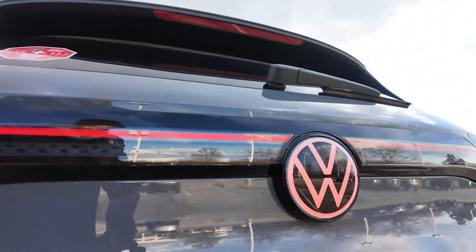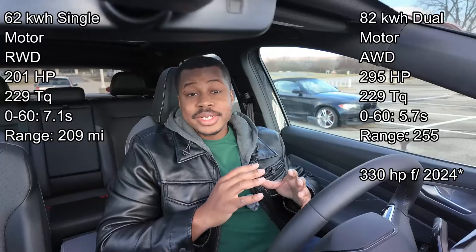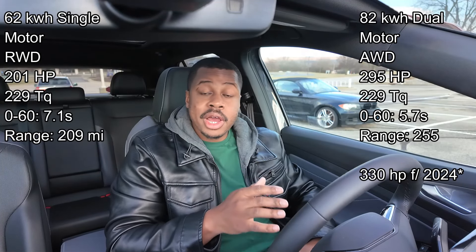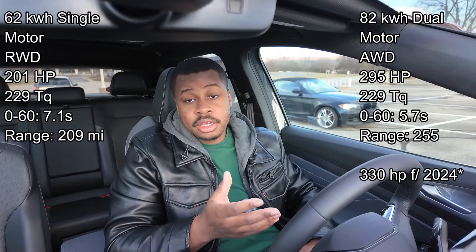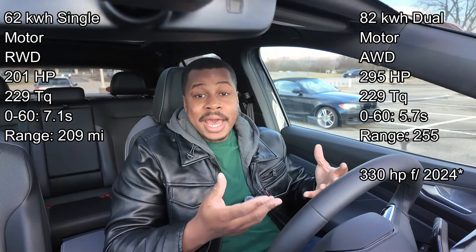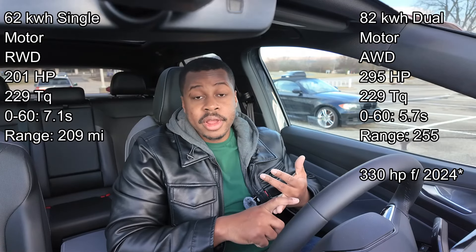There are technically two different battery options that you can get the ID.4 in. So instead of throwing a bunch of numbers at you, I'm going to put those on the screen right here so you can see the different options that you can configure. There are two different battery styles, there's single motor, there's dual motor, and with that it's going to get different performance and different range.